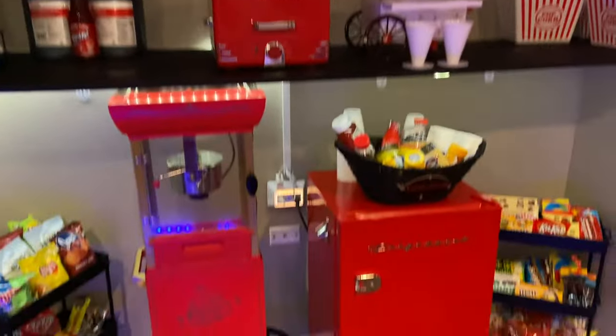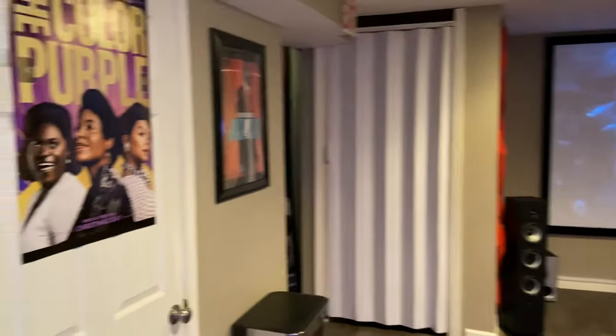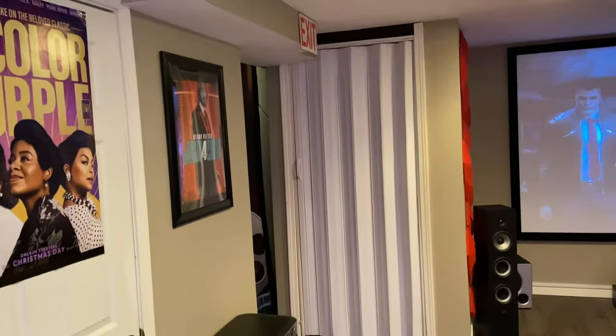This is our movie room — this is where we spend the majority of our time in the movie theater. Thanks again. Please subscribe. Thank you for watching Bobo's Designs. Bye-bye.